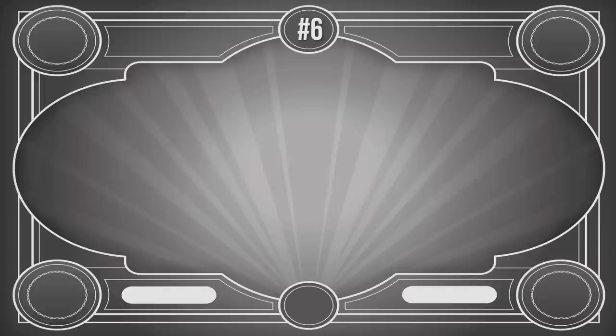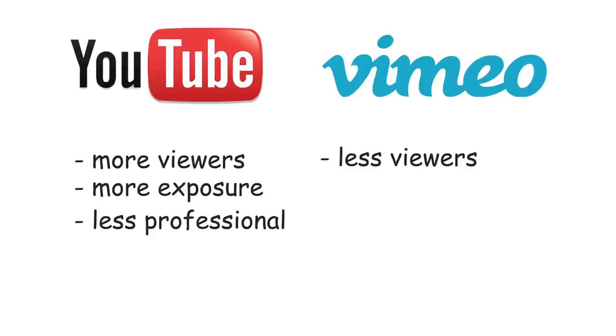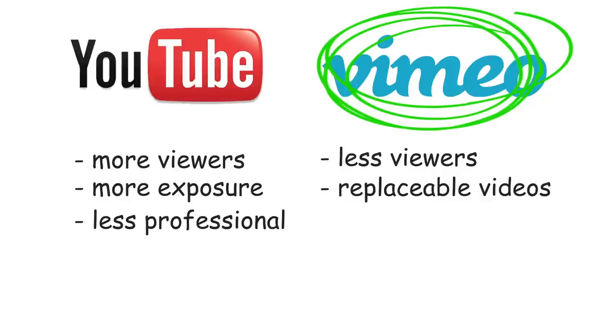After finishing your reel, you might ask yourself: where should I upload it? You have two main choices — YouTube or Vimeo. Both are valid options, but they have advantages and disadvantages. YouTube has much more viewers, which means your reel would have more exposure, but it's considered less professional. Vimeo has fewer viewers, but it has one great feature: you can replace the video under the same URL, which means that when you update your reel, the link will always have the latest version. That's pretty huge. That's why my verdict is Vimeo.